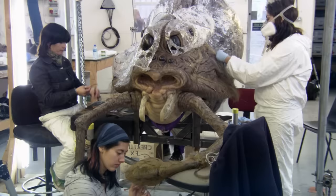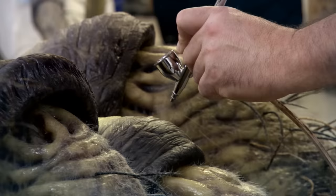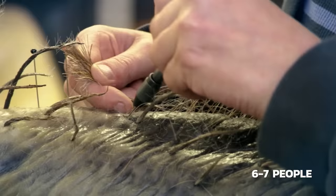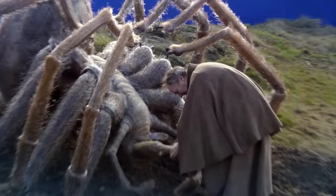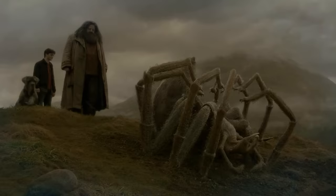It took a team of over a dozen people to work on Aragog, including tasks like filling the mold to airbrushing final details. In fact, it took a team of six to seven people just to work on placing the spider hairs on the giant creature, which took weeks on end. The amount of effort that went into creating this giant spider really paid off when paired with the acting scene in the film.